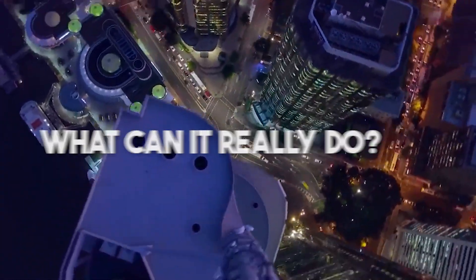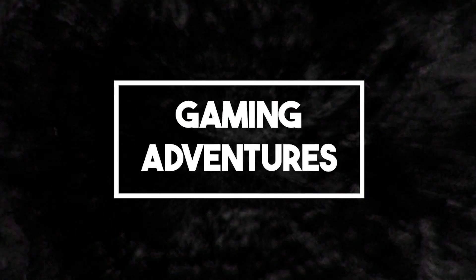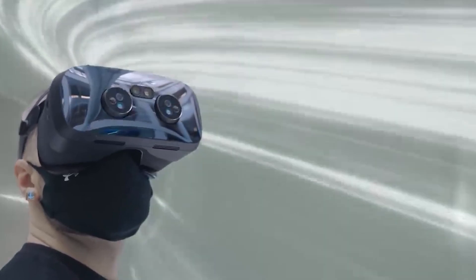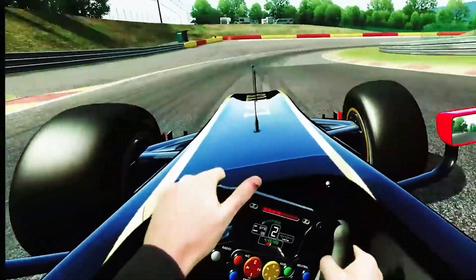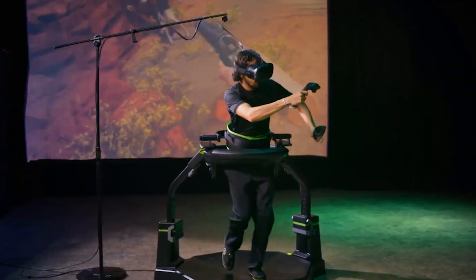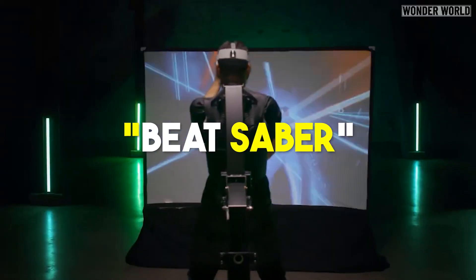What can it really do? Number 1: Gaming Adventures. Immersive VR can transport you into the worlds of your favorite video games — battling dragons, exploring fantasy lands, or racing in high-speed cars as if you're really there. The gaming industry has seen major investment in immersive technologies. Starting with the Oculus Rift, many gaming companies have developed VR games, with Beat Saber standing out as a prime example.